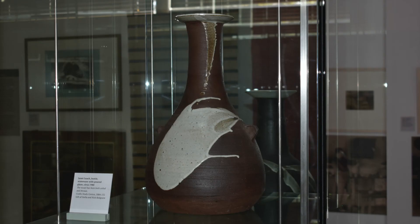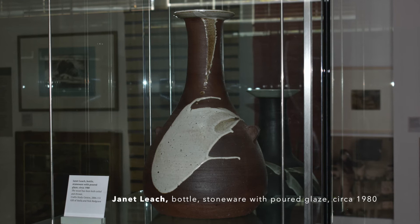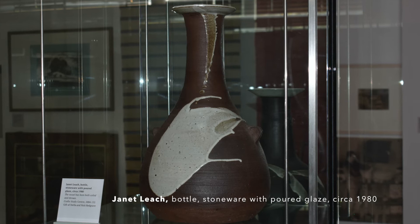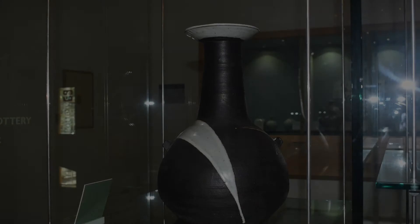Janet herself was a mercurial, independent and charismatic maker of pots. She trained in Mashiko and other country potteries in Japan in the 1950s and 1960s, and here examples of her work show work that is completely different from the iconography of the Leach Pottery. It's more sculptural in form and uses these wonderful expressive glaze marks on the vessel.